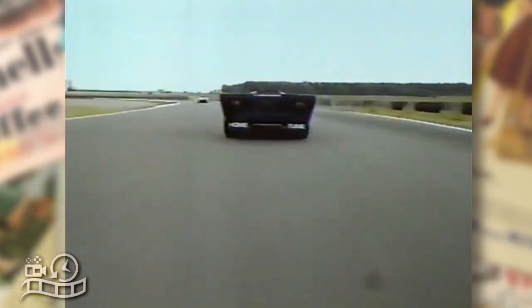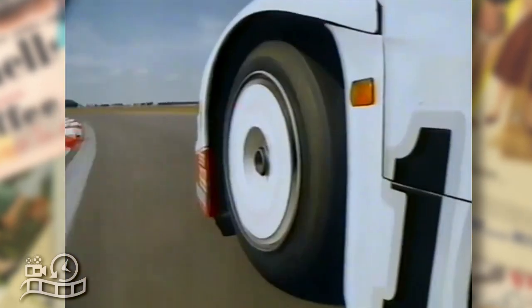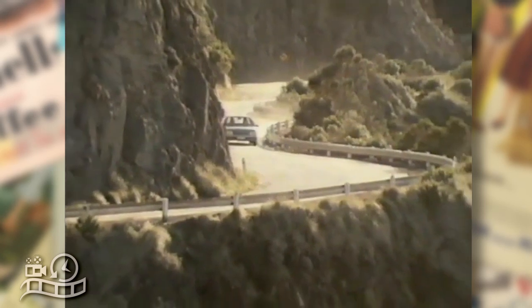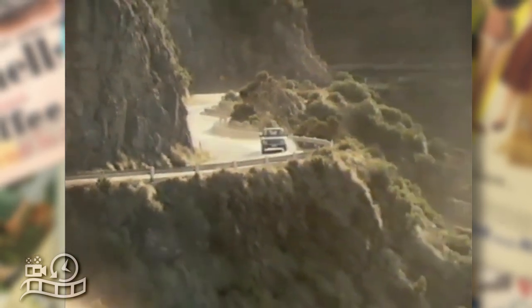You are now traveling at over 300 kilometers per hour, and you're driving on Dunlop. This race-proven technology has now engineered Dunlop's ultimate passenger car tire — a steel-belted radial that literally pumps wet roads dry.